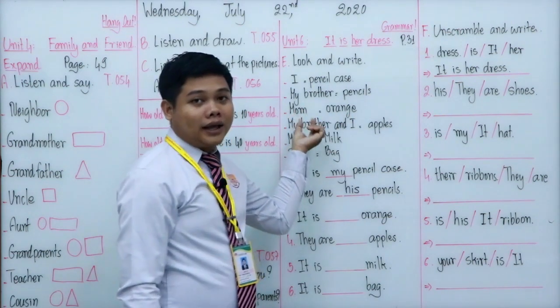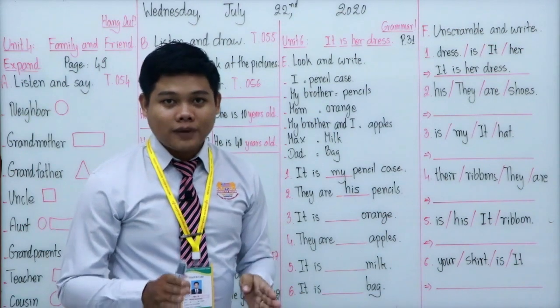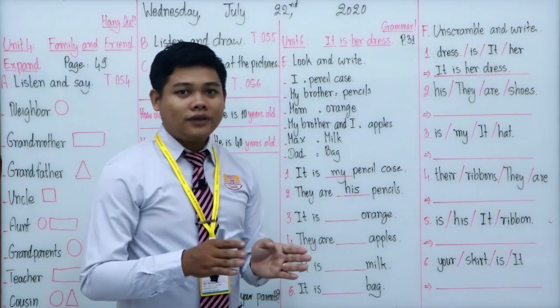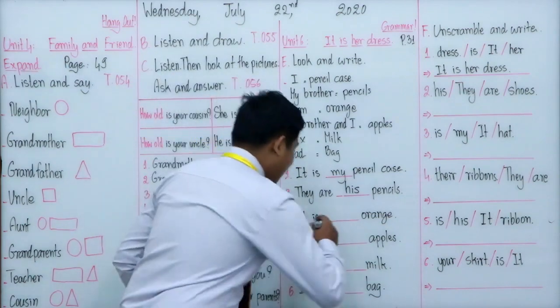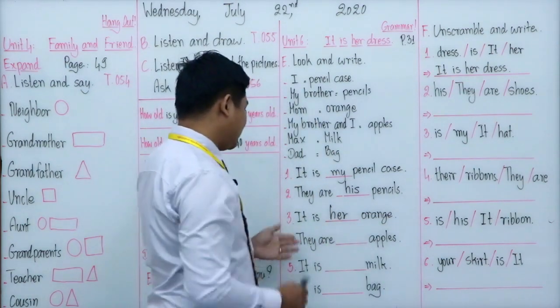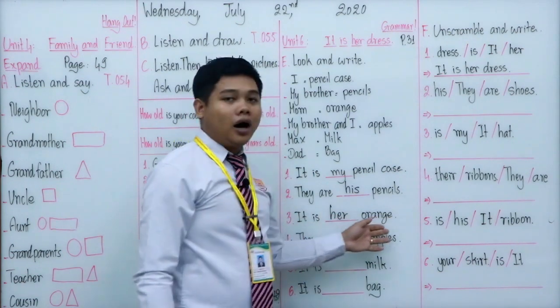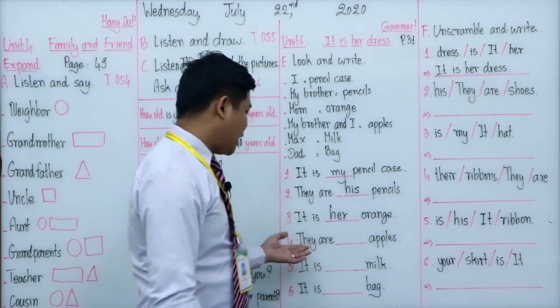Number three: it is an orange. The orange belongs to the mother. We can replace 'mother' with the subject pronoun 'she'. When we change from subject pronoun to possessive adjective, 'she' changes to 'her'. So number three: it is her orange.